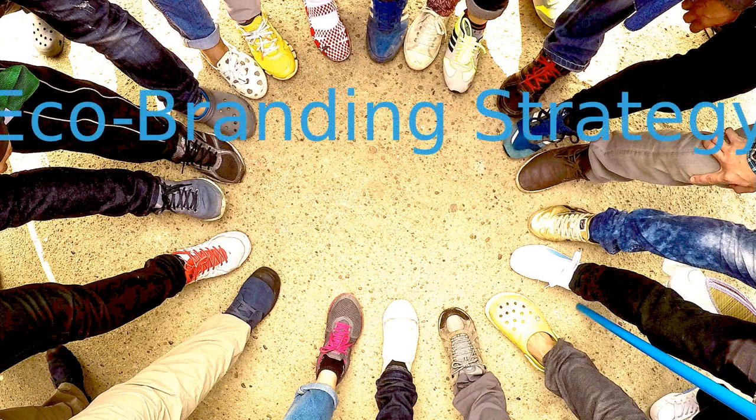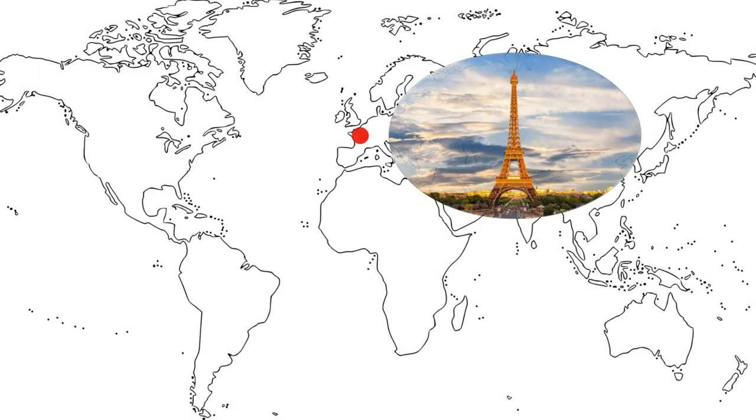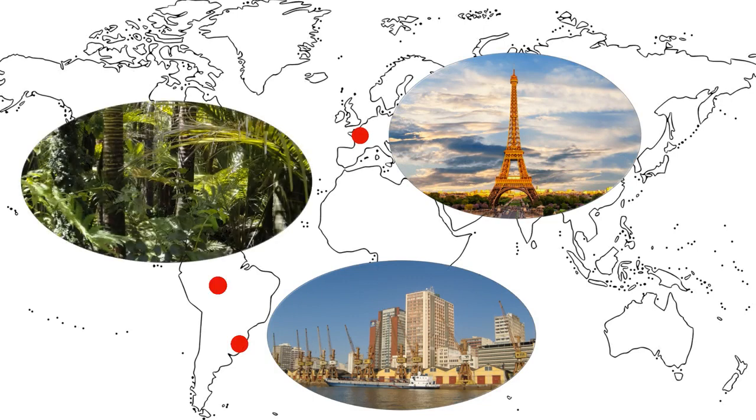In this video, we introduce you to a French sneaker company called Veja, as an example of an eco-branding strategy. Their story stretches from the fashion world of Paris, to manufacturing in Porto Alegre in southern Brazil, and to the Seringueros tapping rubber trees in the Amazon rainforest.